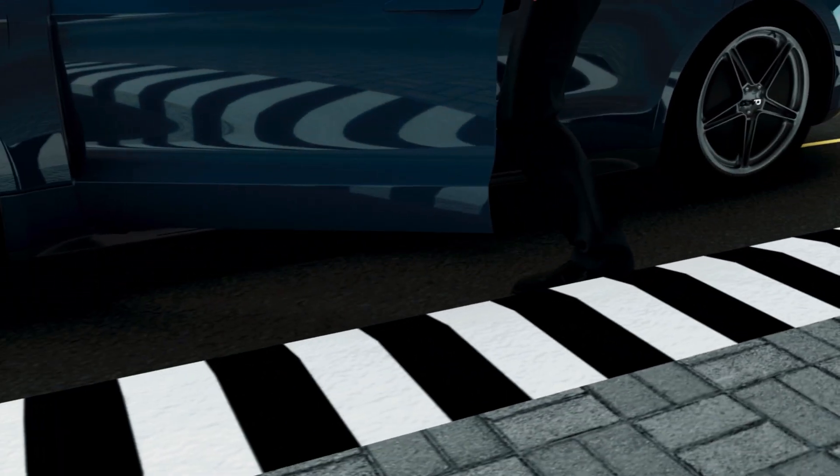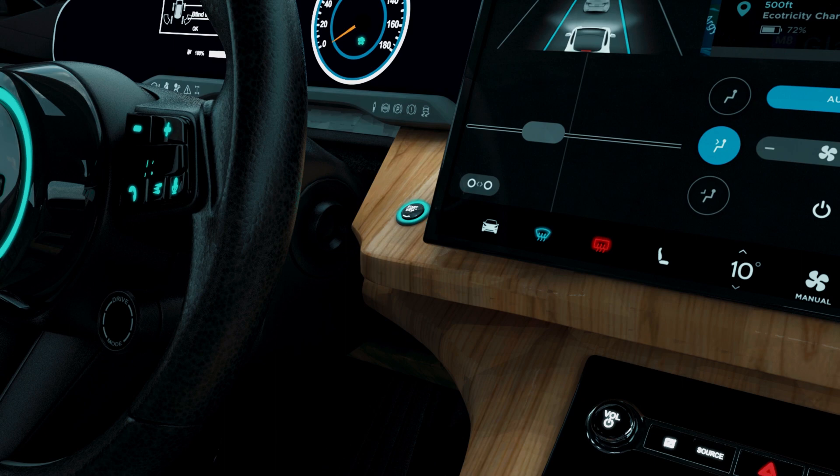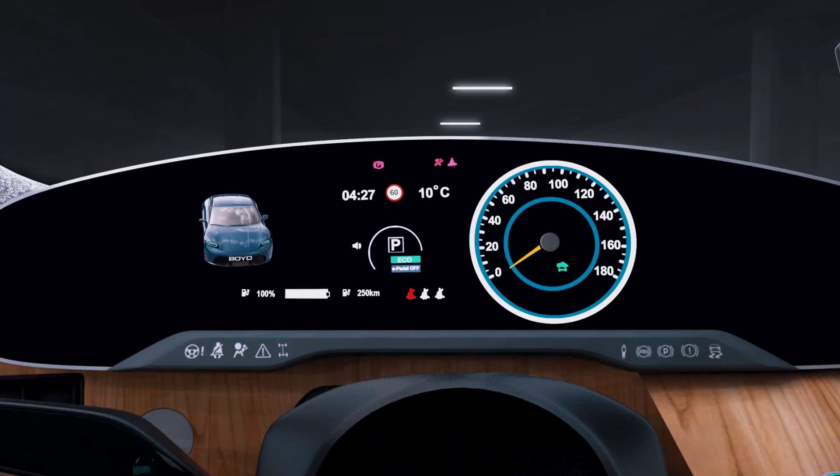Elevate your vehicle experience with innovative cabin ecosystems and immersive human-machine interfaces that differentiate new models and accelerate consumer demand.